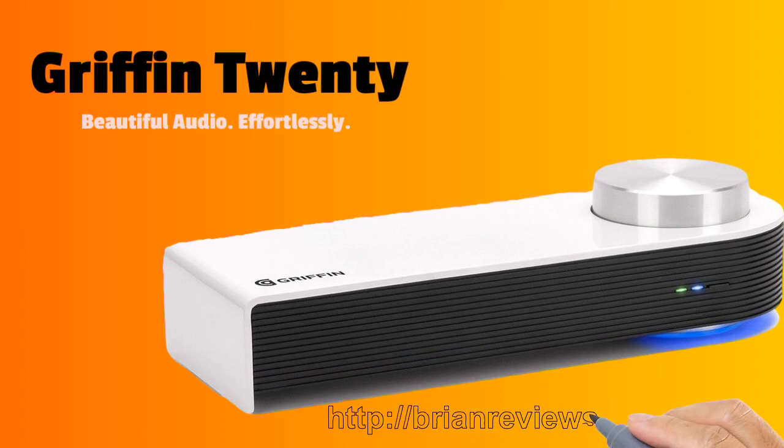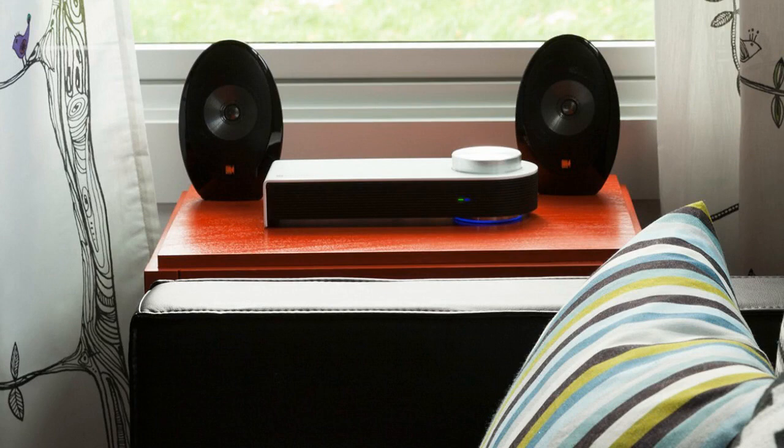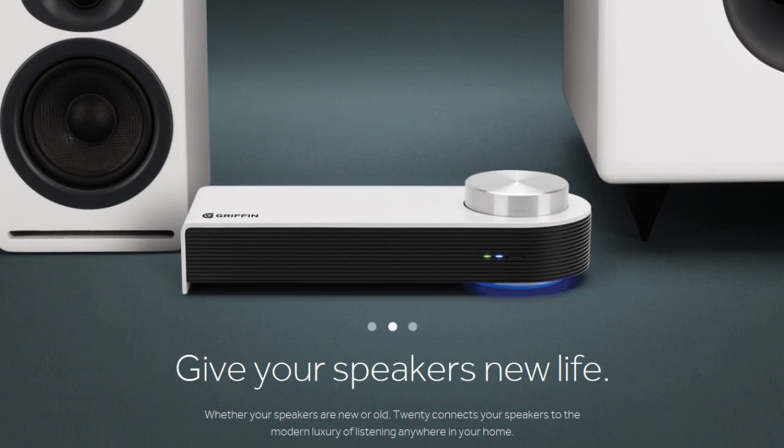Hi, this is Brian Elliott, and in this short video I would like to tell you where you can get the Gryphon 20 for sale. First let me tell you what the Gryphon 20 can do for you. The Gryphon 20 streams the highest quality audio via Bluetooth from your phone right to your speakers. The 20 acts as the middleman and processes and amplifies the signal between your phone and speakers.